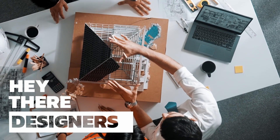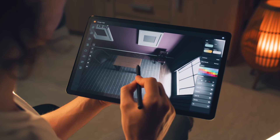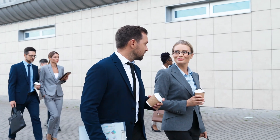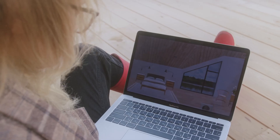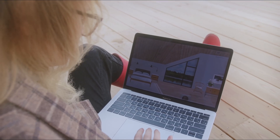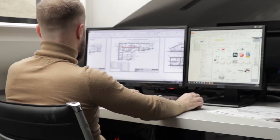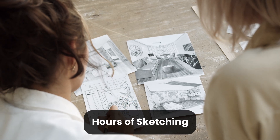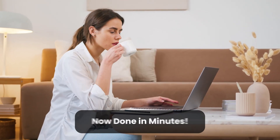Hey there, fellow designers! Welcome back to the channel. We all know that interior design is where creativity meets precision. In today's fast-paced world, relying solely on imagination isn't enough — 3D interior design software has become an essential tool for designers, helping turn dreams into reality. What used to take hours of sketching can now be done in minutes with incredible precision and creativity.